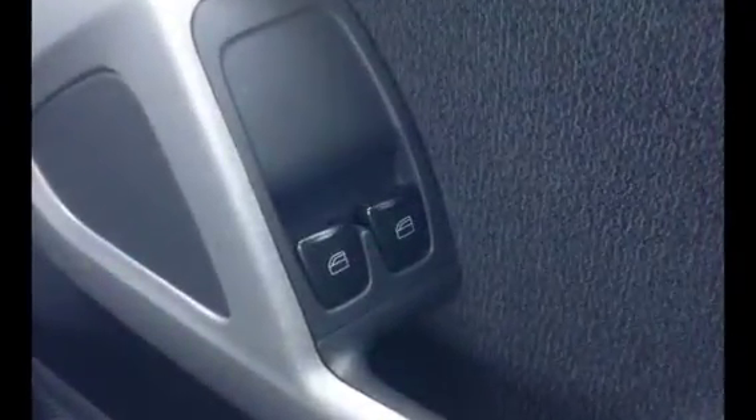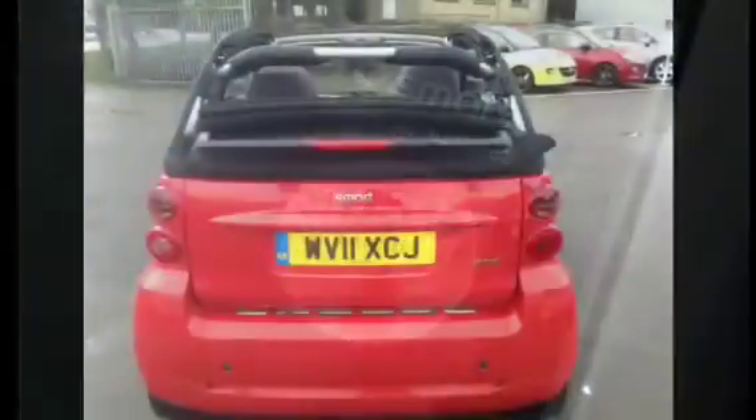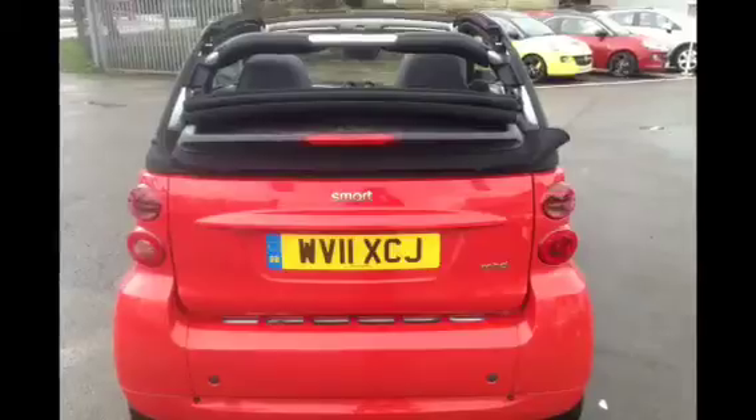This really is a unique vehicle and we do recommend a test drive. This is also free to tax — that's right, free to tax. Please call us today to test drive this vehicle. Thank you for viewing.